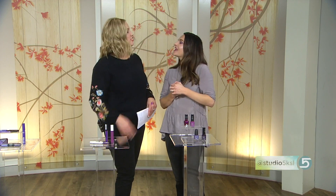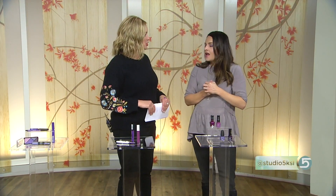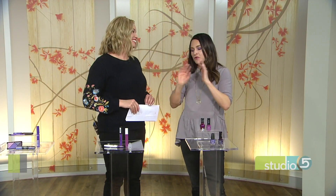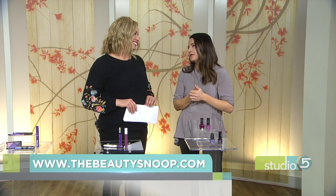The host congratulates Megan on the color of the year, joking that Megan may have had some influence on Pantone's choice. Megan shares that for 2018 she is back on YouTube doing more review videos on her Beauty Snoop channel, after taking time off for her baby.